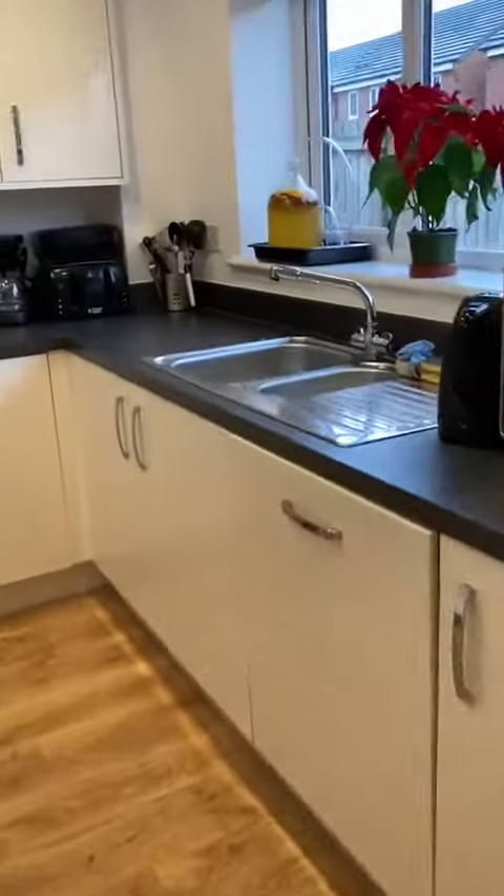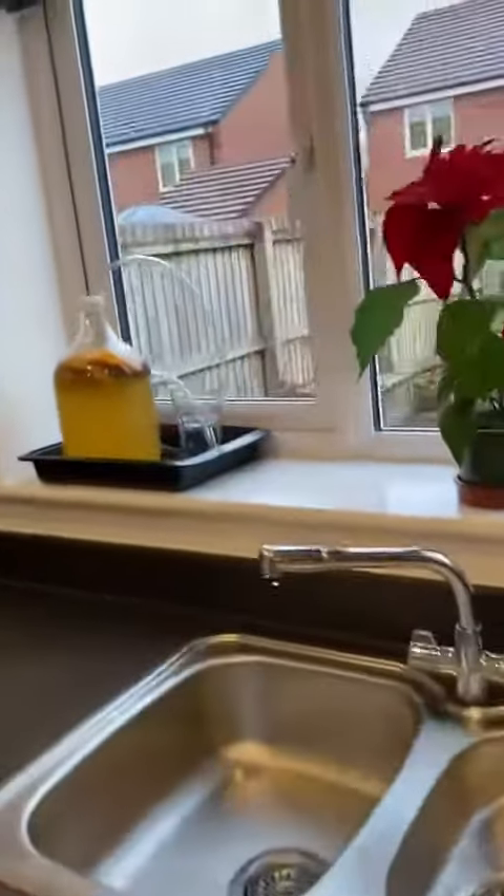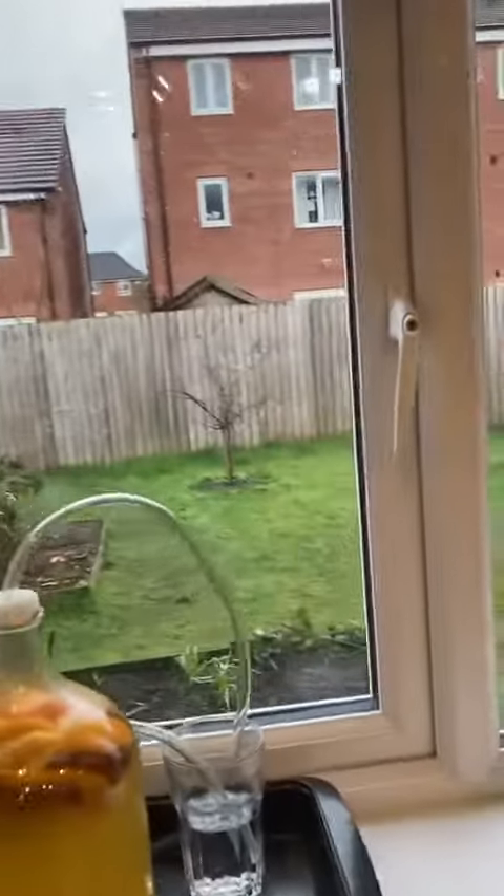It has an integral dishwasher, and as you can see out the window there, the patio area and lawned rear garden.